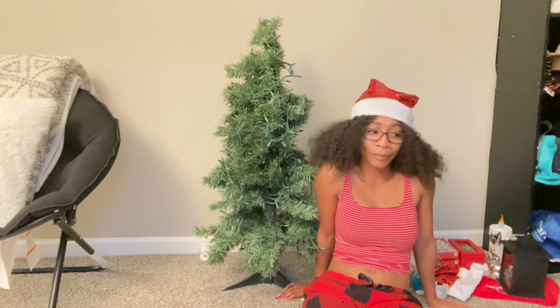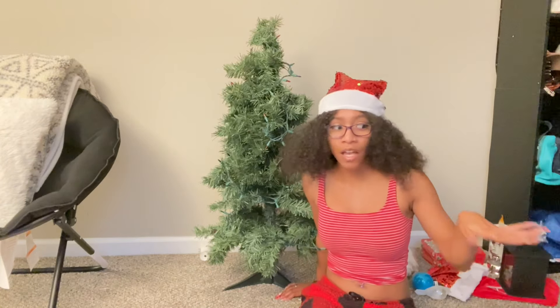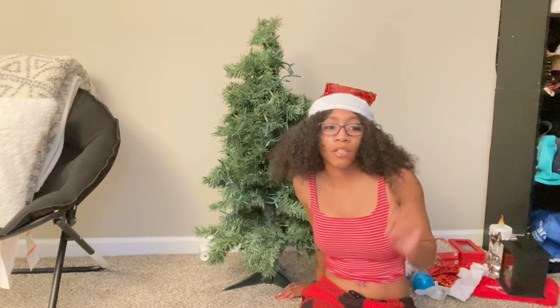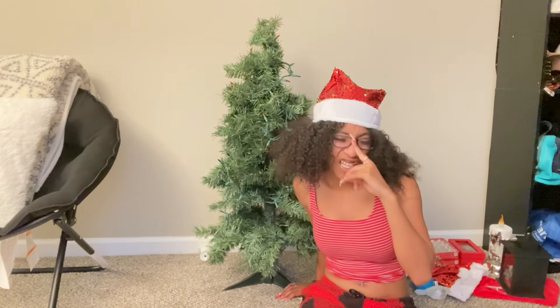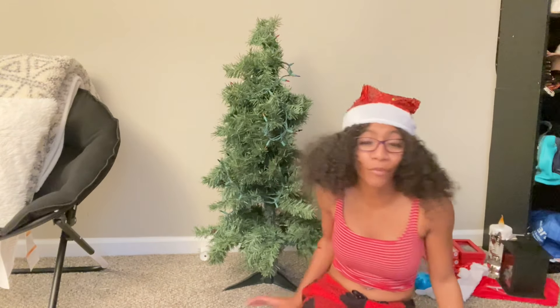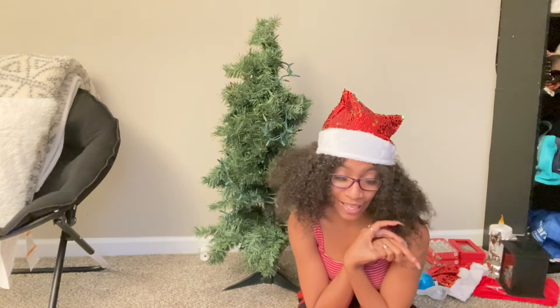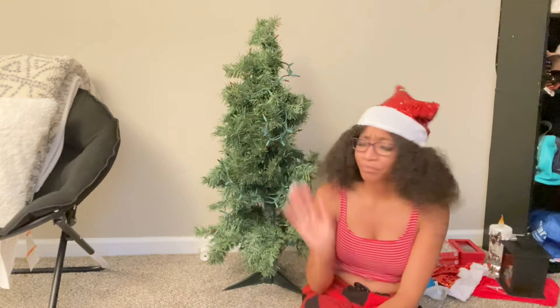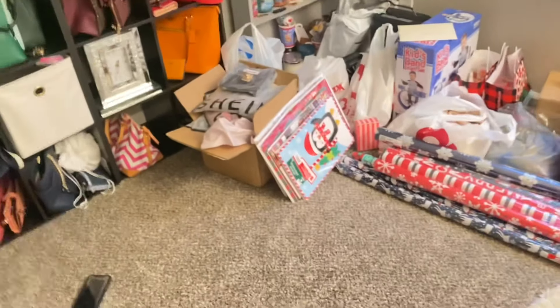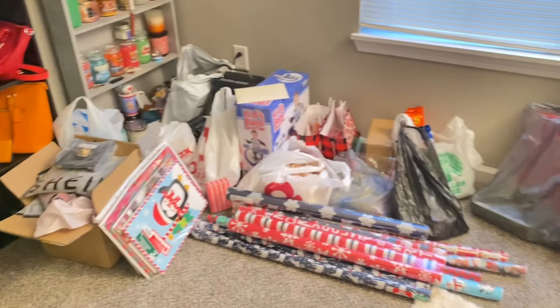So y'all, I've been shopping — not just a little bit, I've been shopping shopping. And the sad part is, all the stuff y'all are about to see isn't even everything, because I've still got two Nova packages coming, a Bath and Body Works package coming, and I need to hit some more stores too. But let me show y'all all these gifts. Here's some of the stuff I've gotten so far — not a little bit, that's kind of a lot.